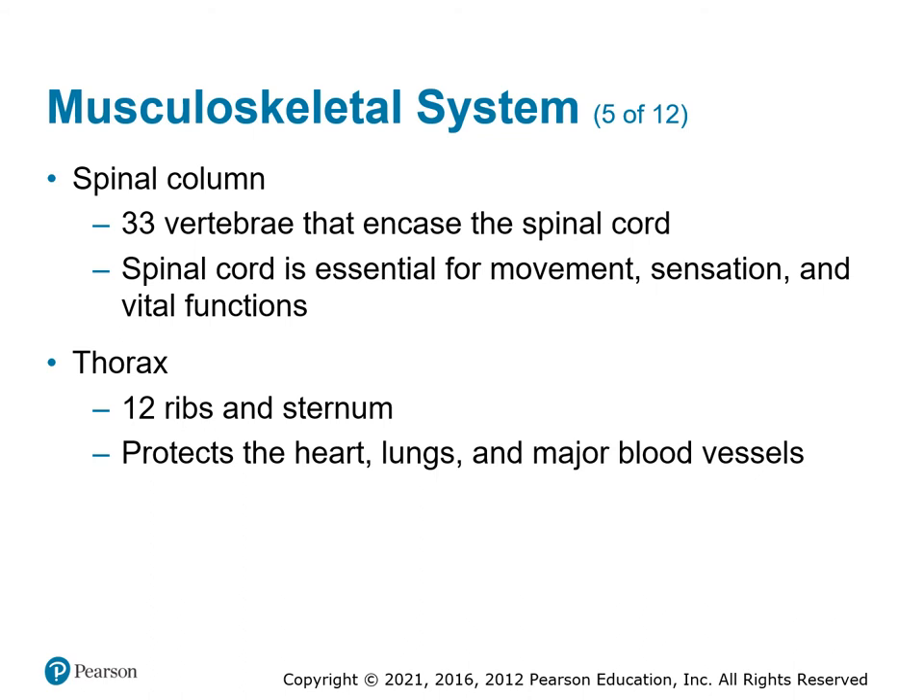The spinal column comes in 33 vertebrae, and the spinal cord goes down the center, giving the spinal cord its protection. The vertebrae also give us the ability to move, bend, bend sideways, and twist, providing protection for all the nerves coming in and out. It's important to understand the 33 vertebrae and where they are located — as we get further into the study, we'll identify which vertebrae are located where.